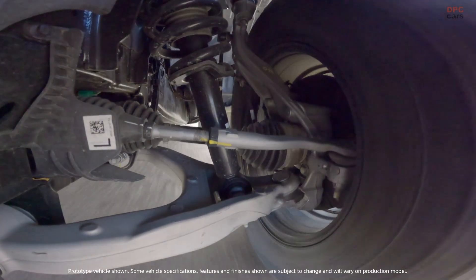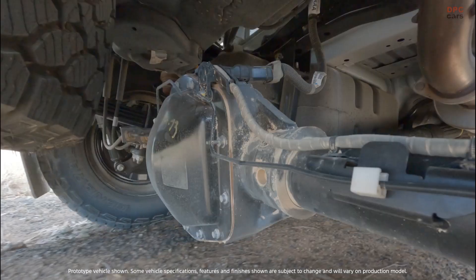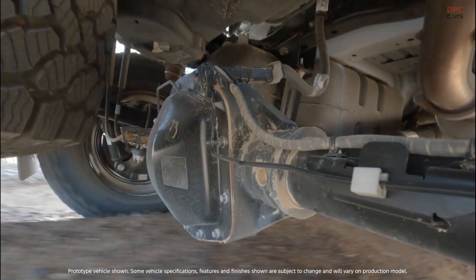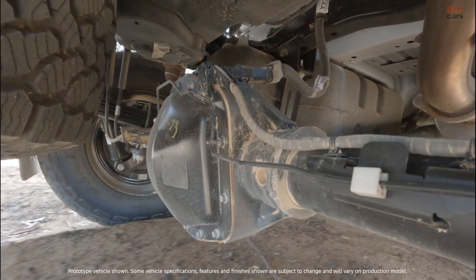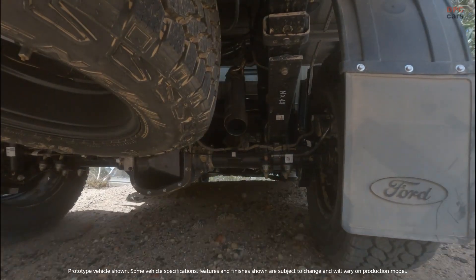When they found a weakness, they fixed it and ran the loop again. This was not just about getting dirty — it was about finding the exact moment when parts say enough, and then moving that moment further away.